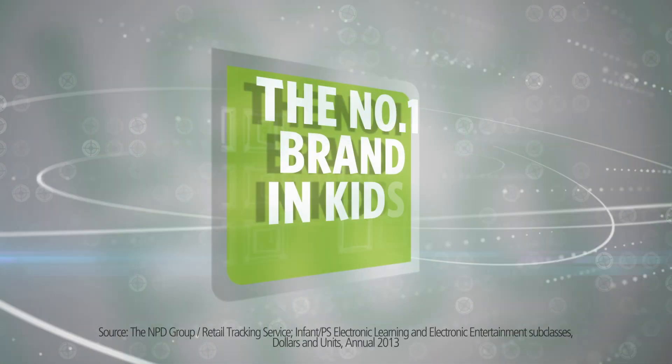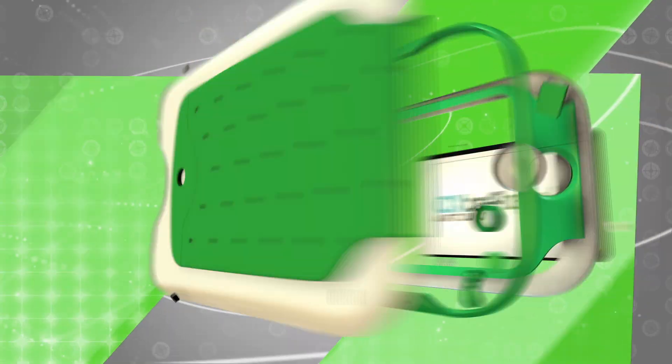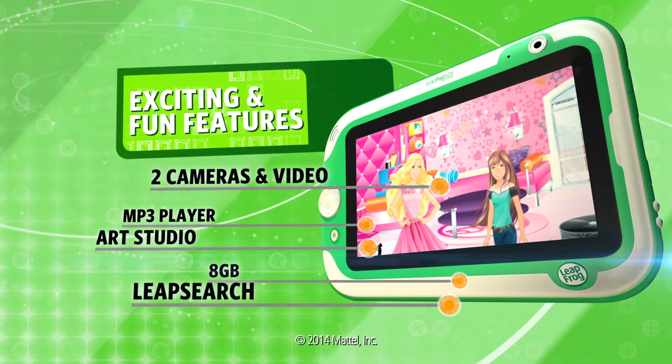New from LeapFrog, the number one brand in kids' tablets — LeapPad Ultra XTI is here! The LeapPad Ultra XTI is packed with exciting, fun features.